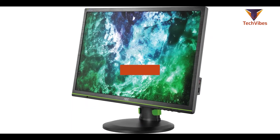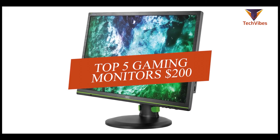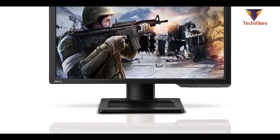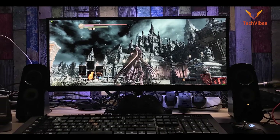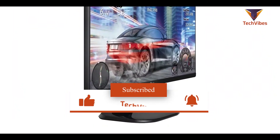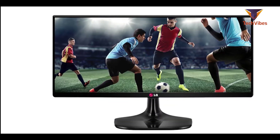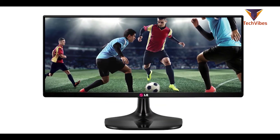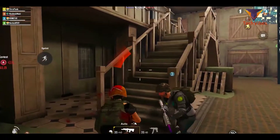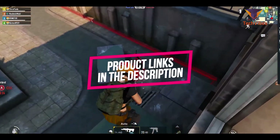Hi guys, in this video we are going to break down the top 5 best gaming monitors around $200 in 2020. We will be taking a look at monitors in the $200 budget range, so regardless of whether you have got a few bucks to spare and want the best value or are looking for the best of the best, we will have an option for you. This list was created based on hours of research, so if you are interested in finding out which monitor is best suited to you and want more information and updated pricing on the products mentioned, be sure to check the links in the description down below.